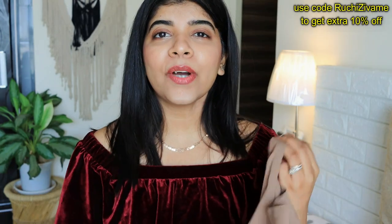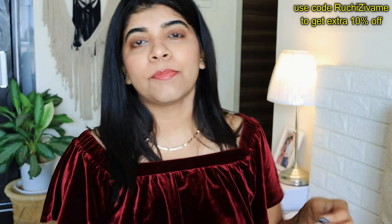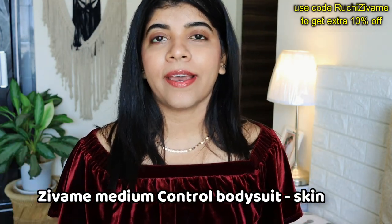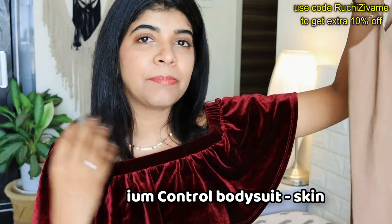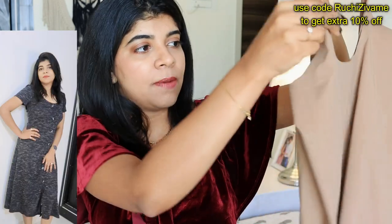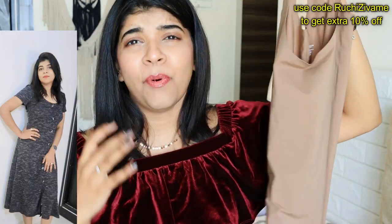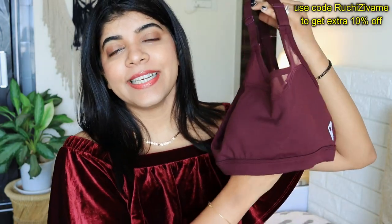My second product is this body shapewear. Sometimes when you have to wear a bodycon dress, you need this kind of body shapewear to wear inside. What I really like about this shapewear is that it is very, very comfortable — you don't feel like you are wearing something tight on your body. From tummy tucker, I now prefer body shapewear.